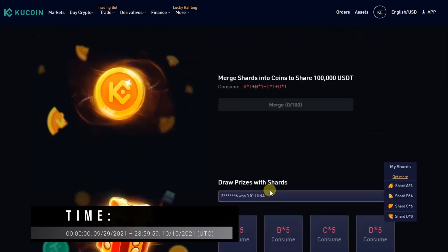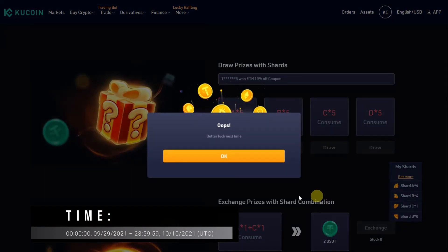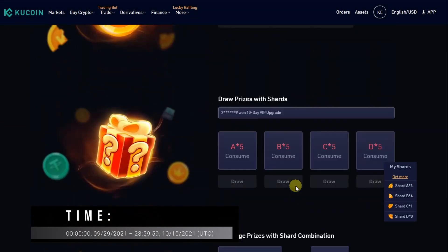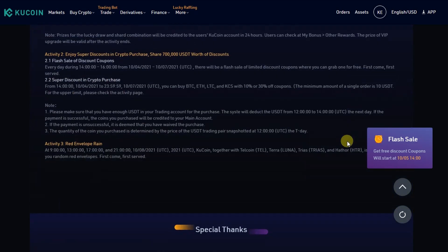It is a great chance for all to enter the crypto world with a lower entry threshold. And that's the end of my review — if you have watched it from start to end you should now have a good understanding of KuCoin exchange. Thanks for watching.